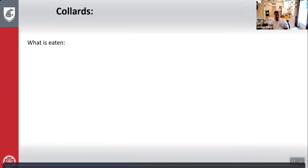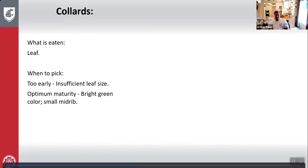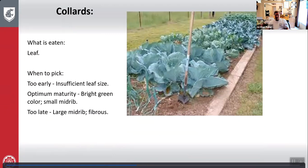Collards: what is eaten is the leaf. Too early — insufficient leaf size. Optimum maturity — bright green color with a small midrib. Too late — large midrib and very fibrous. Watch those leaves — when they get the right color and the rib is very small, that's when you pick. If it gets too big, the midrib and leaf become fibrous.